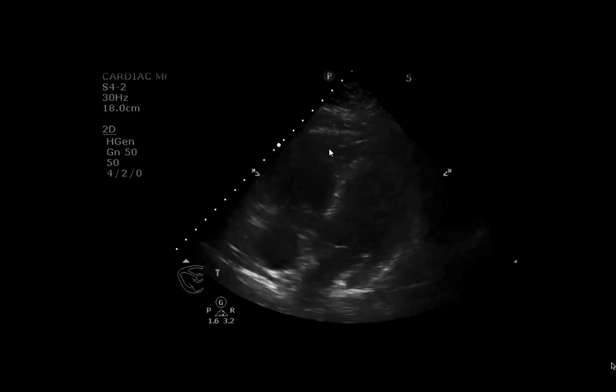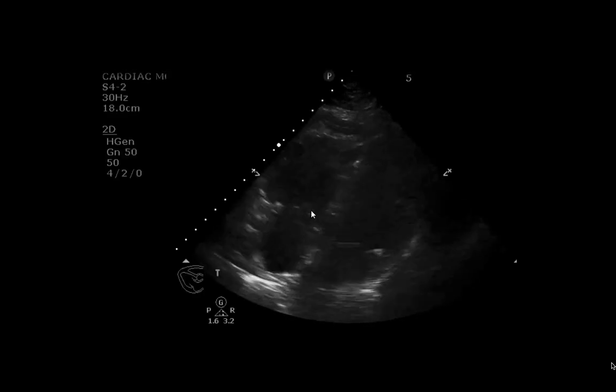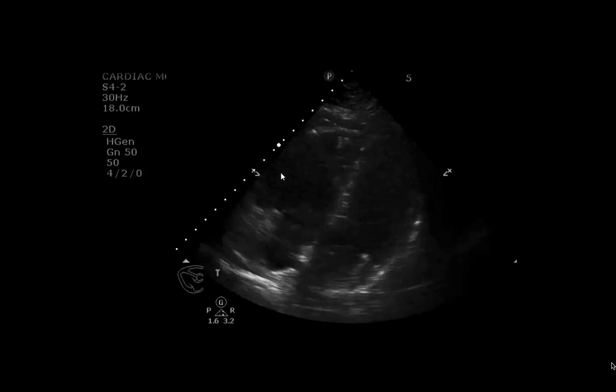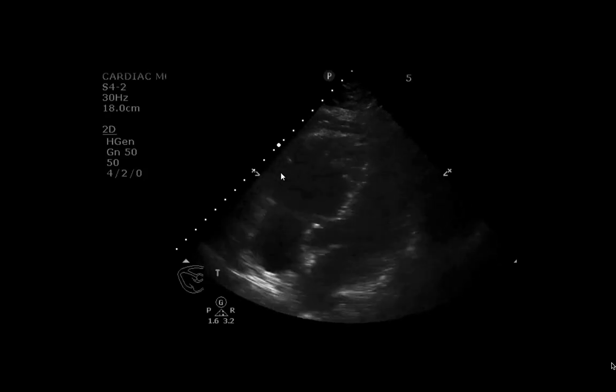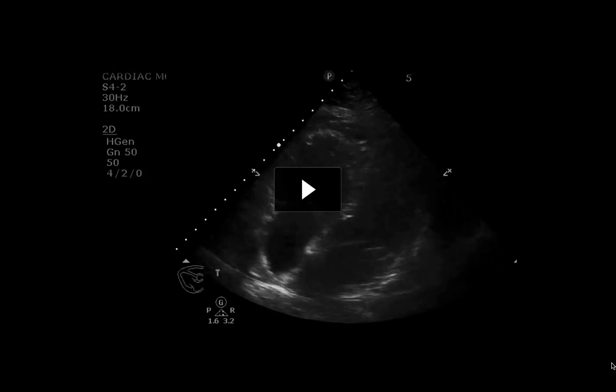It's unclear exactly the physiology and the anatomy behind why the apex is spared in this picture, but it's a sign that is seen with pulmonary embolism.